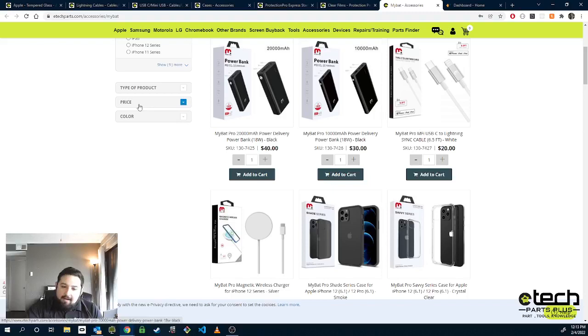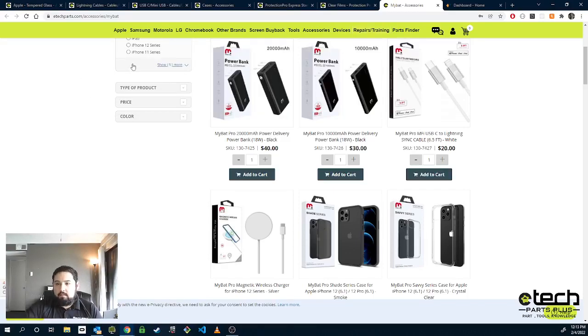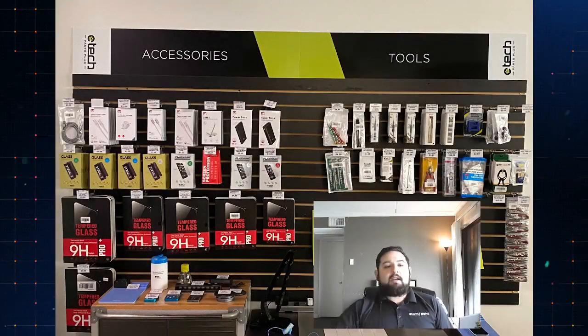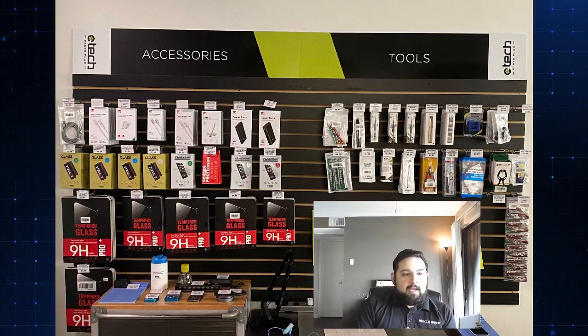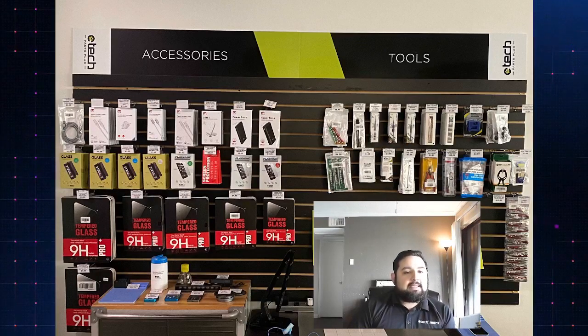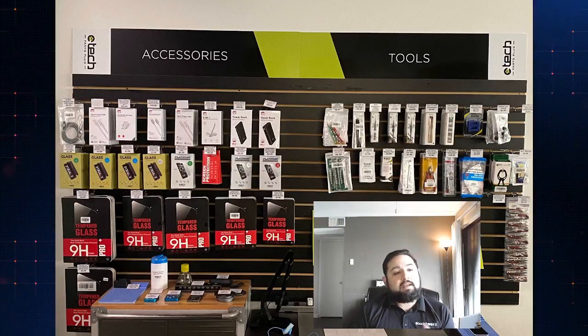So that is the 'what to carry.' Now I want to finish this off with how to display this stuff, because that's a big part of merchandising. I'm going to switch over to an image of what our lobby looks like with some of the product we have on display. The majority of this is a good example, but there are some items I want to point out — things that, as far as merchandising is concerned, you want to keep an eye on.